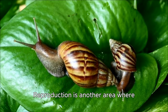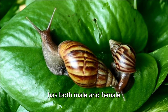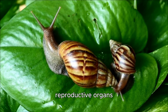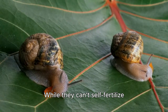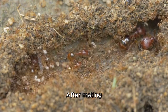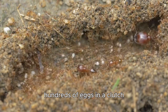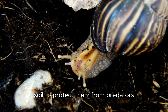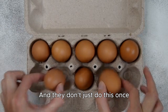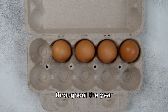Reproduction is another area where these snails excel. They are hermaphrodites, meaning each snail has both male and female reproductive organs. While they can't self-fertilize, this doubles their chances of finding a suitable partner. After mating, a single snail can lay hundreds of eggs in a clutch. They bury these eggs in the soil to protect them from predators and the elements. And they don't just do this once — they can lay multiple clutches throughout the year.